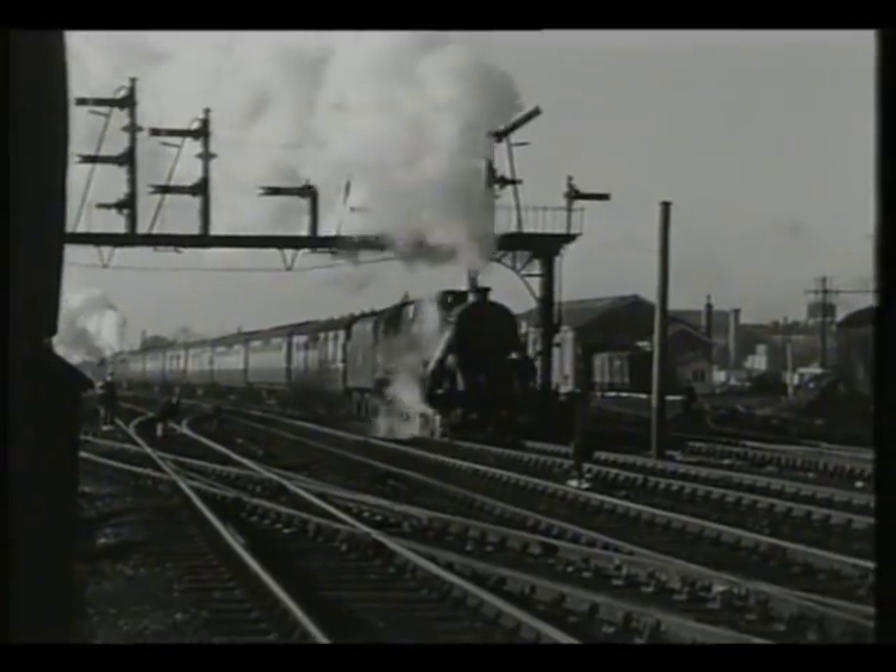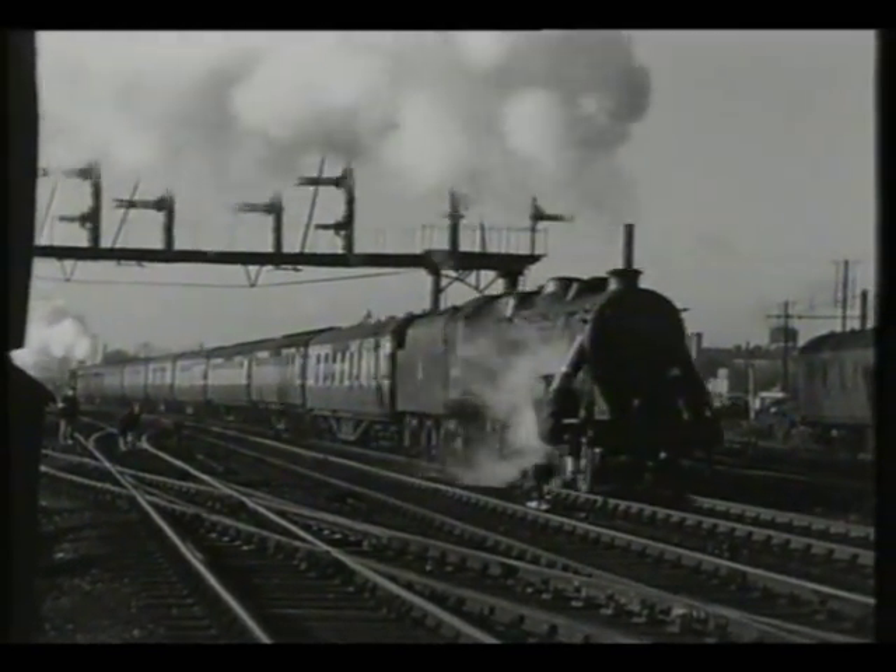It's interesting to note that both the locomotives seen here are Caprotti valve-geared versions of the familiar Stanier Black 5s.